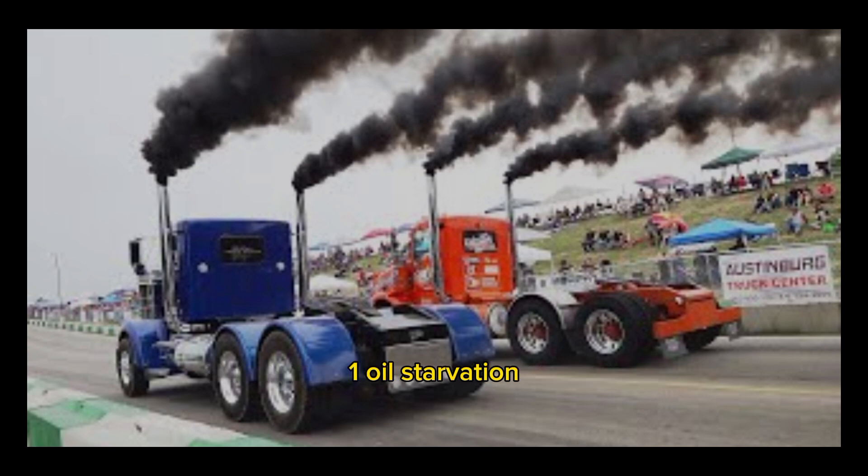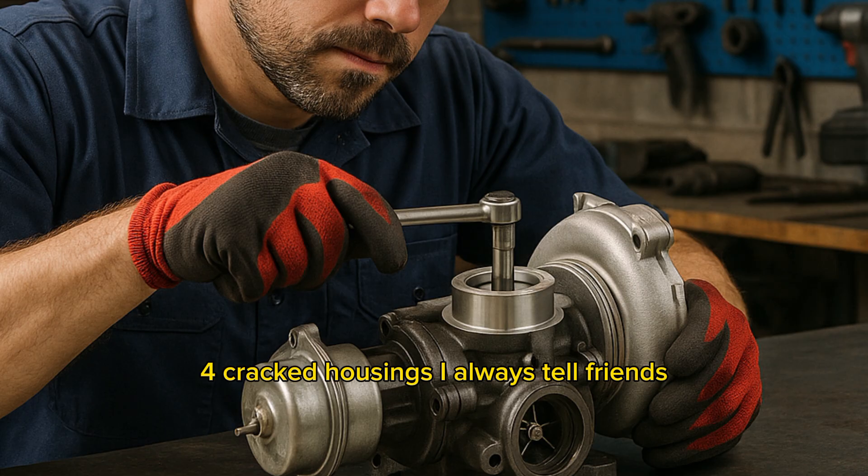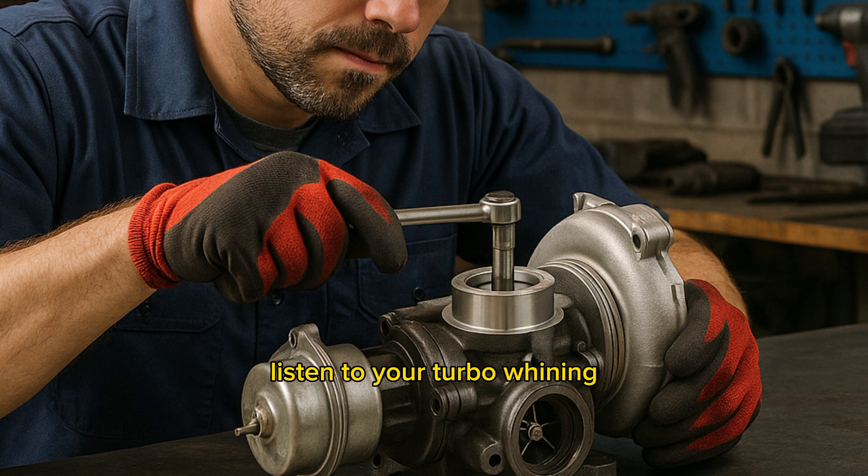Why do turbos fail? 1. Oil starvation. 2. Carbon buildup. 3. Leaky intercooler pipes. 4. Cracked housings. I always tell friends: listen to your turbo. Whining, hissing, or silence when it should be boosting — you've got a problem brewing.